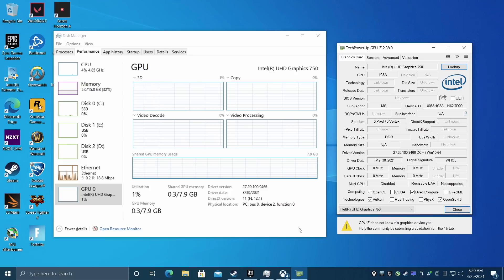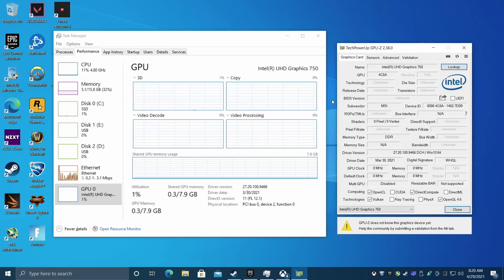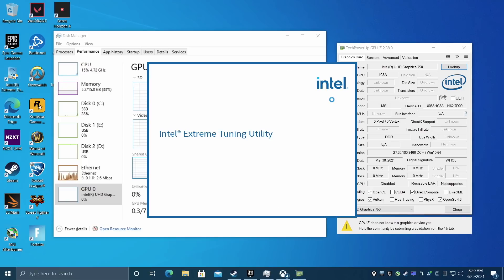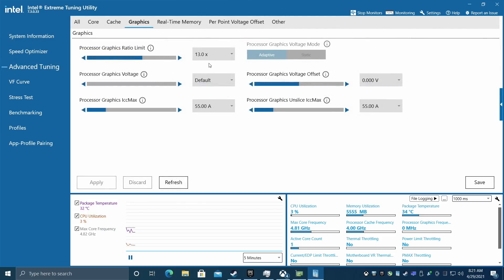Before we jump right into testing, just a quick look here — we have those UHD 750 graphics, and unfortunately in my test I cannot display the speed of the GPU because nothing is recognizing it right now, not even GPU-Z. I've tried Afterburner and Hardware Info and we just can't get the speed, but this should be running at 1300 MHz. If you did want to do some integrated GPU overclocking, you could do it from the BIOS, or install something like Intel's Extreme Tuning Utility, which does have the option and will give us the speed, but not while we're in a game. So we're sitting at 1300 MHz, or 1.3 GHz on that GPU.